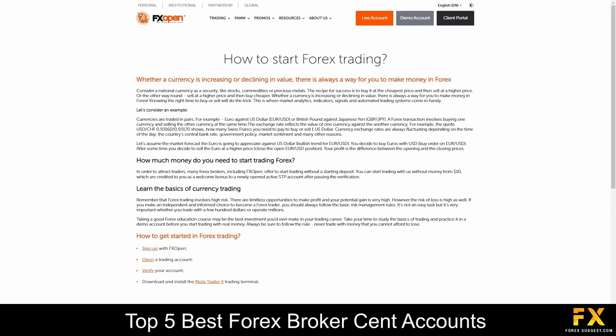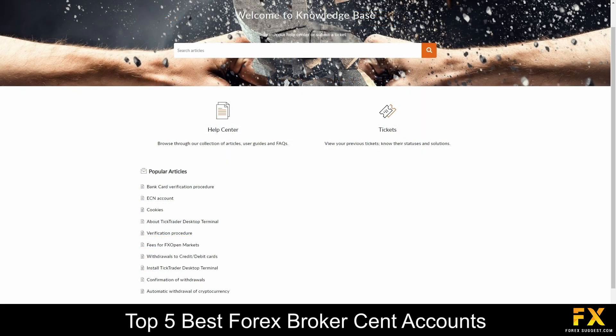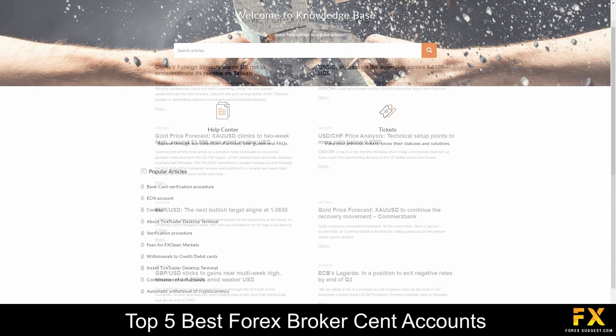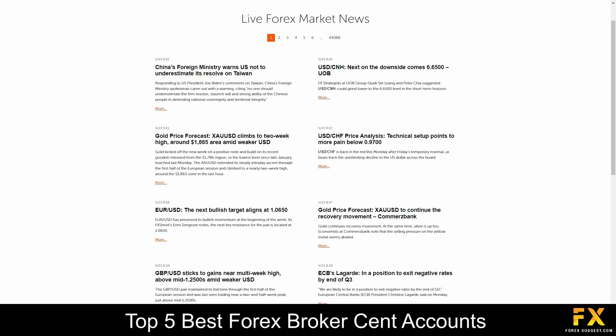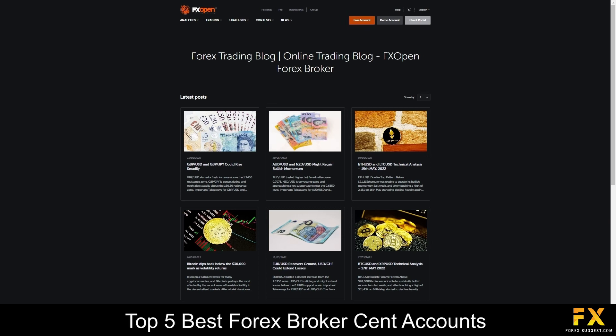FXOPEN provides beginner's guides on the basics of trading, how to choose a broker and how to start trading. You can visit the Help Center and their Forex forum to view answers to some of the most commonly asked questions. You will also find updated market news and detailed market analysis on the website, and you can visit the FXOPEN blog for weekly forecasts and market insights.